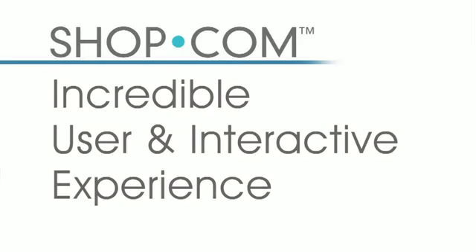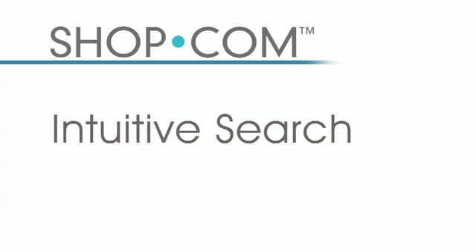Let me introduce you to the new shop.com, a site that offers an incredible user and interactive experience for all of your shopping needs. We offer intuitive search on over 30 million products that you buy each and every day.